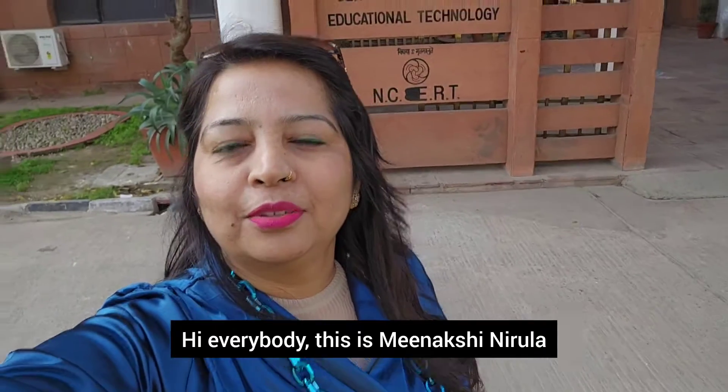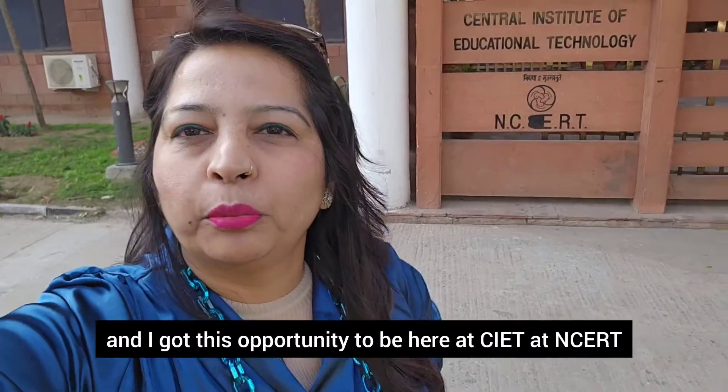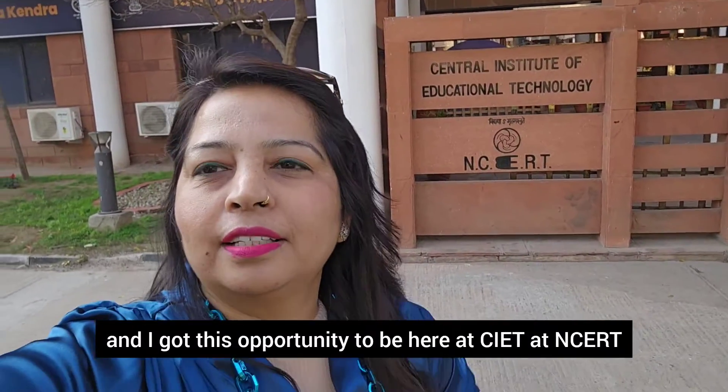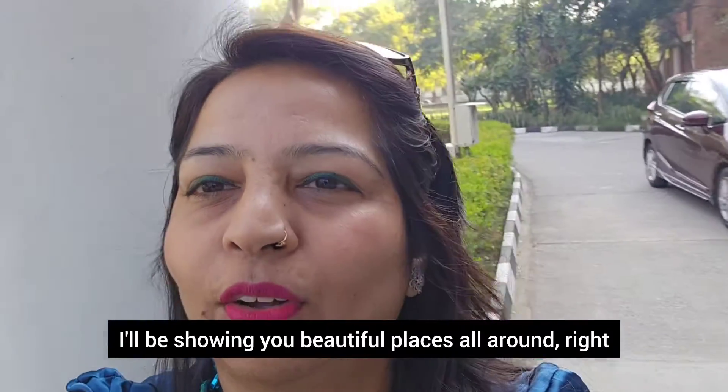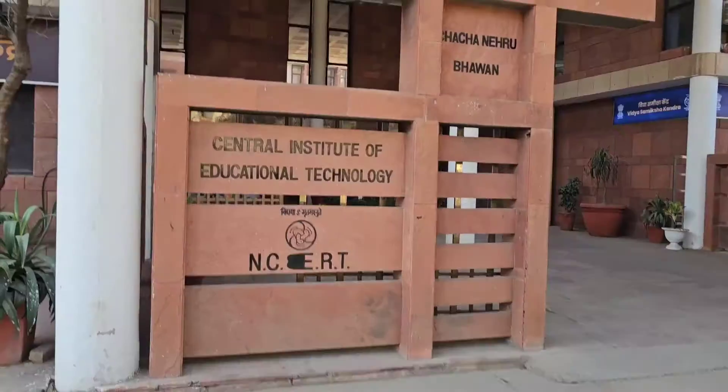Hi everybody, this is Vinakshi Narula. I got this opportunity to be here at CIET at NCERT and I'll be taking you to the campus, showing you beautiful places all around. Stay with me.